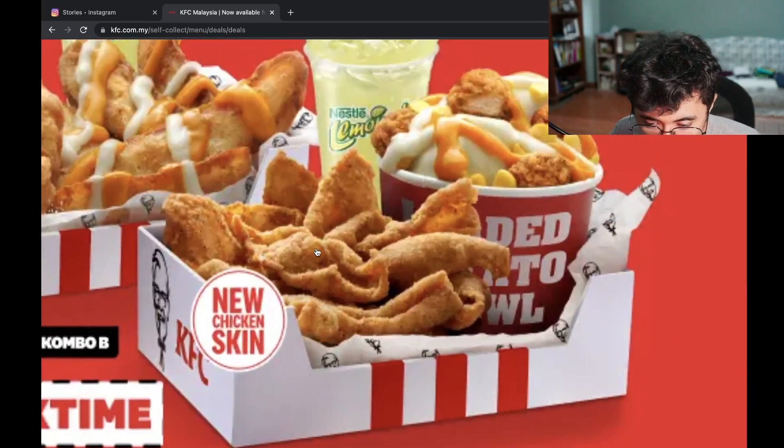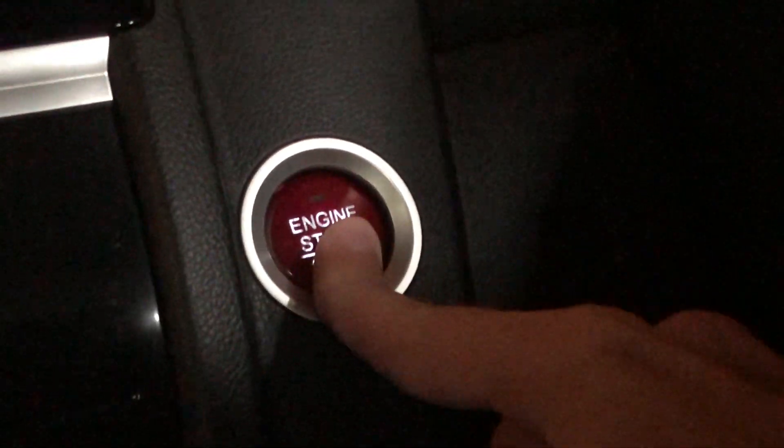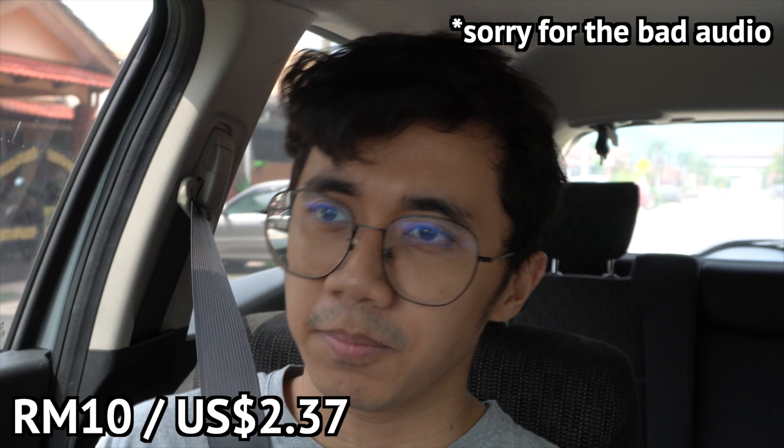KFC just released something new and I need to get me one of these. What I just ordered is called the crispy chicken skin, and it was 10 ringgit as a set, so it came with a drink and a loaded potato bowl — which is not that bad of a price. I don't know how much crispy chicken skin they're including in the meal, but it did just come out today and KFC is pretty good at hyping up new products.